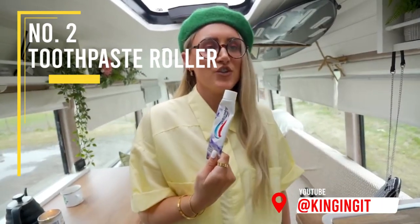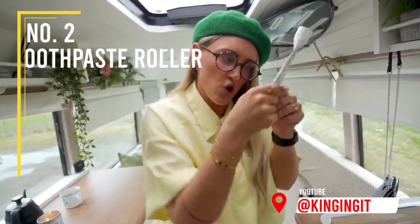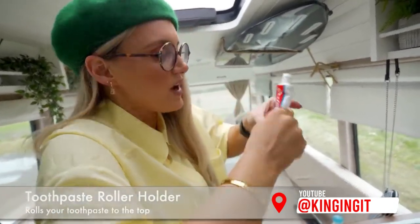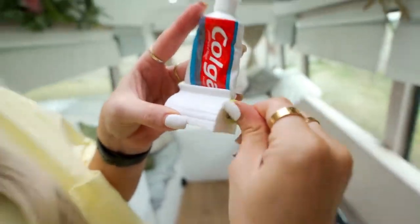Don't you just hate it in the morning when the toothpaste is running out and you have to roll it up to the top? Well, not today, Clive. With this toothpaste roller, it rolls it straight up to the top for you.